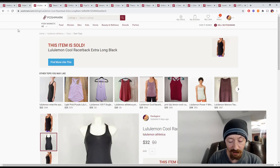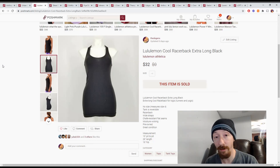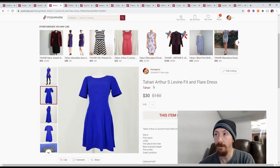Up next is this Lululemon racerback extra-long black tank top. This actually comes from a Fashion Without Trashing box that will be going out next week — tune in if you want to see it unboxed. As with everything in that box, it was about $6 for the item. We had Posh earnings of just over $25, so we made about $19 off this, and it was a pretty fast turnaround, so very happy about that one.